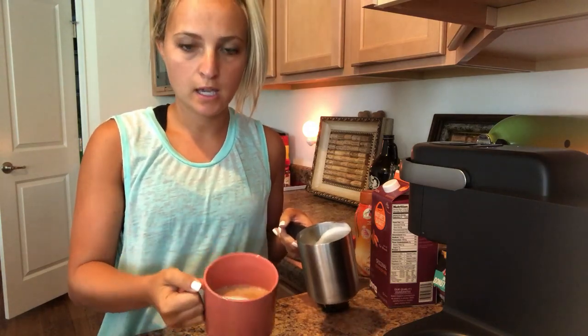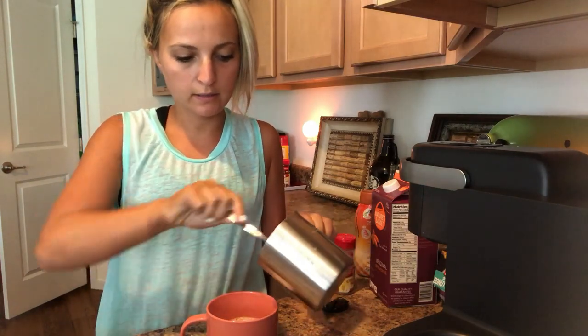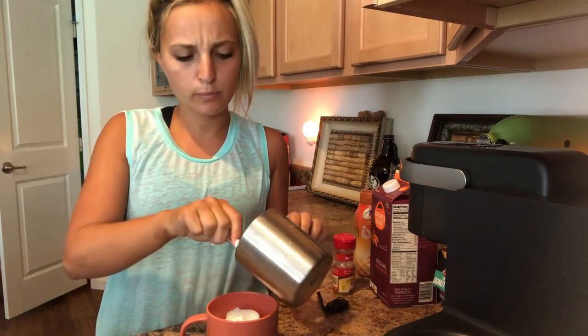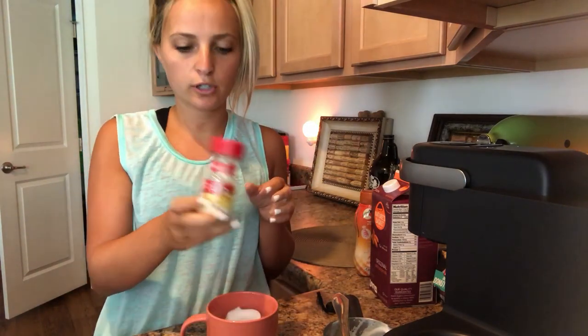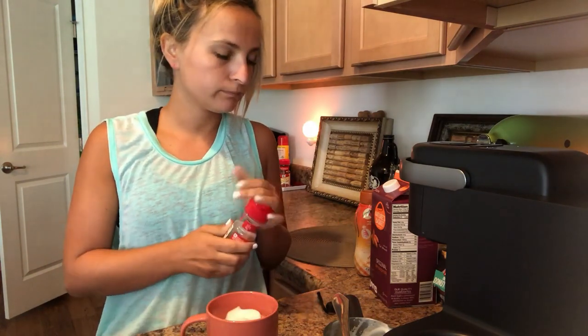My coffee is all poured in and as you can see I'm starting to put the foam in. When I first tried it, the foam wasn't working with cashew milk and I was so disappointed because that's really the only reason I got it. But the foam works perfectly with almond milk, and I'm assuming it works fine with regular 2% or skim milk. I'm putting the foam cap on and adding a little cinnamon sugar.